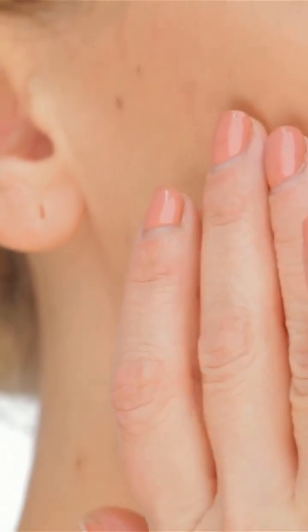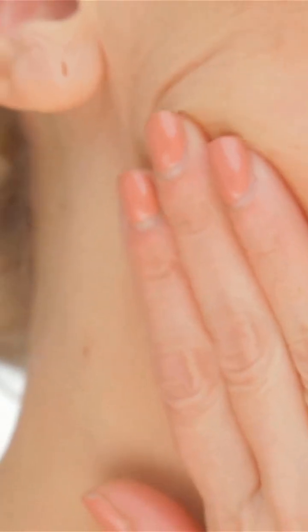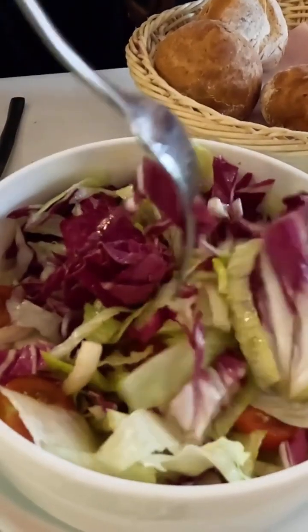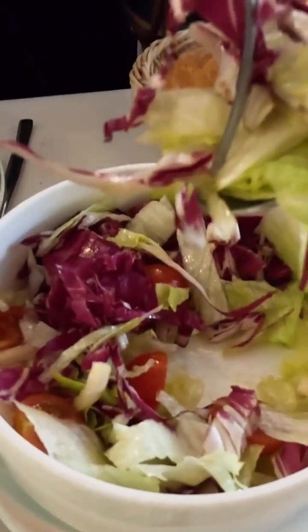Skin aging isn't just about getting older. It's a combination of two processes: chronological aging and photo aging. Chronological aging follows your body's internal clock. Over time, cell turnover slows, collagen and elastin decrease, and skin becomes thinner and drier. These changes are natural but they're influenced by how well you support your skin through lifestyle and nutrition.